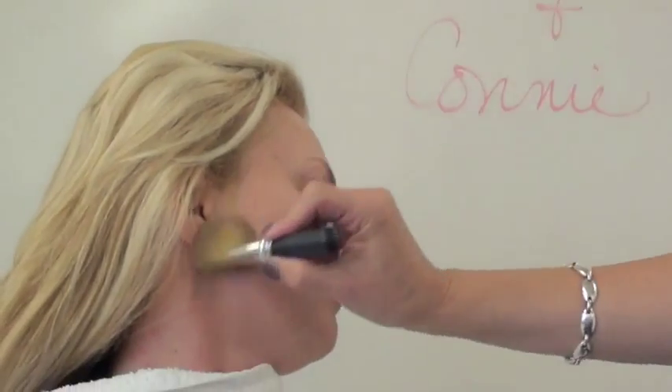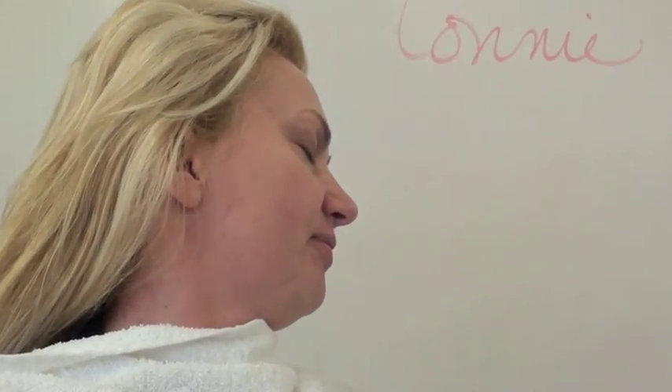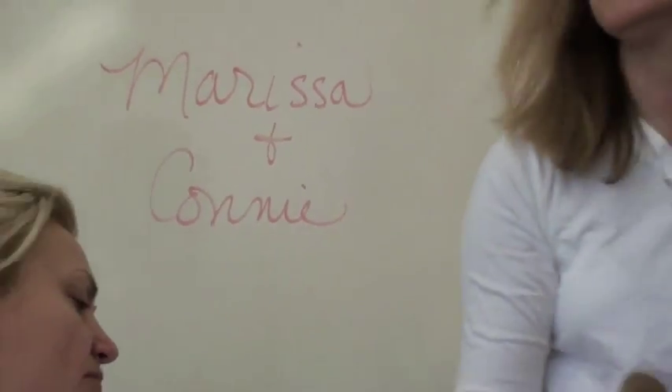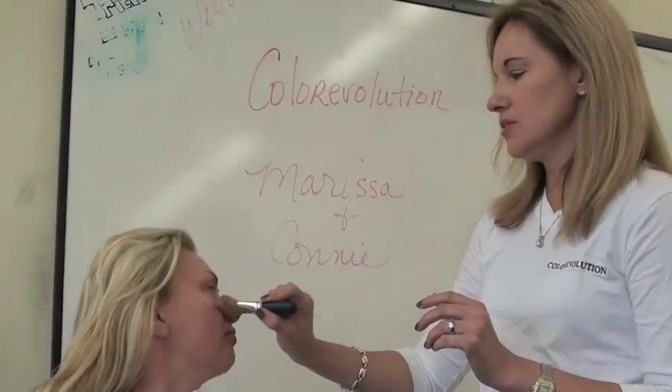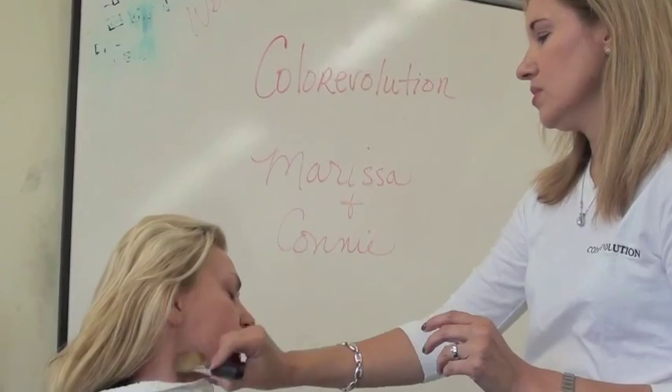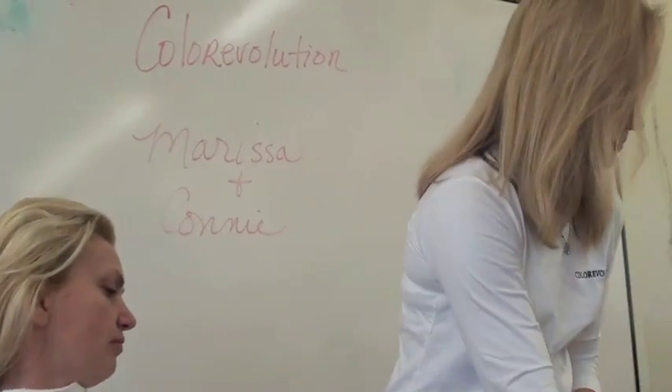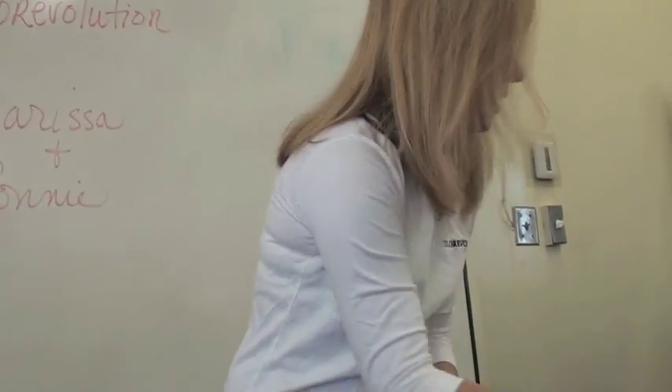We're just going to go light brush strokes down the face. Why do you go down? Because if you go up, everybody has these little tiny hairs on their face, and it's going to make those more noticeable. It will also cause static.